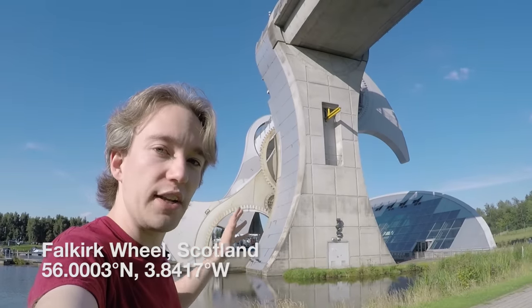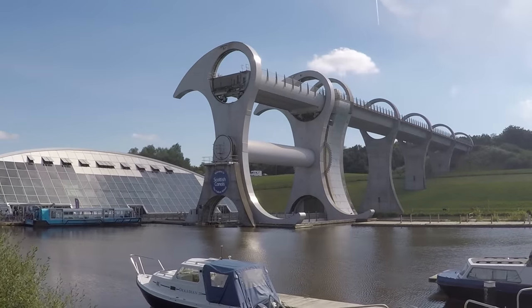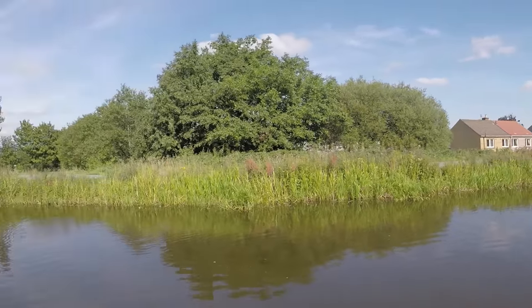This is the Falkirk Wheel, and it's one of the greatest bits of modern industrial design in the world. On the top of that hill is the Union Canal, and down here is the Forth and Clyde Canal.